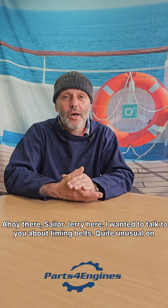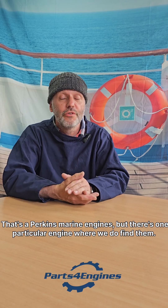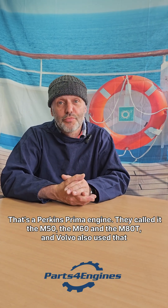Ahoy there, Sailor Jerry here. I wanted to talk to you about timing belts. Quite unusual on marine engines, but there's one particular engine where we do find them — that's a Perkins Prima engine.